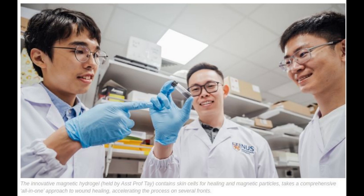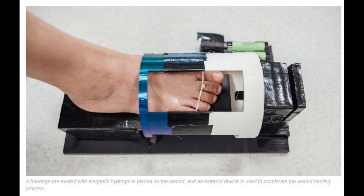The researchers say that the technology addresses multiple critical factors associated with diabetic wounds, simultaneously managing elevated glucose levels in the wound area, activating dormant skin cells near the wound, restoring damaged blood vessels, and repairing the disrupted vascular network within the wound.